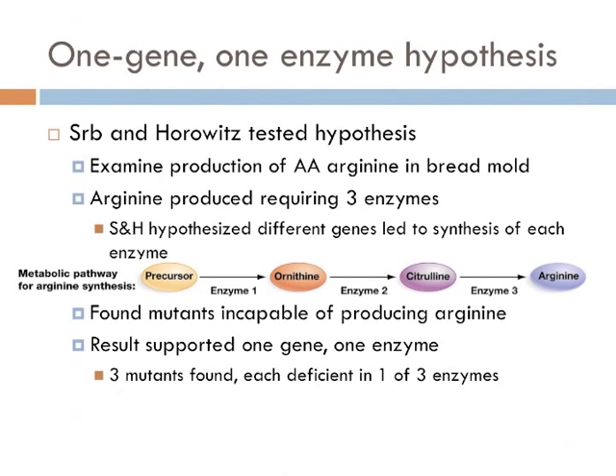Three years later, Adrian Srb and Norman Horowitz conducted a rigorous test of the one gene, one enzyme hypothesis. They did this by examining the production of a specific amino acid, arginine, in the bread mold. Normal cells can grow in the absence of arginine because they can synthesize their own. Previous work had indicated that the production of arginine in bread mold takes place in three steps — a precursor molecule changes three times prior to becoming arginine. Srb and Horowitz hypothesized that different genes lead to the synthesis of each enzyme which changes the molecules.